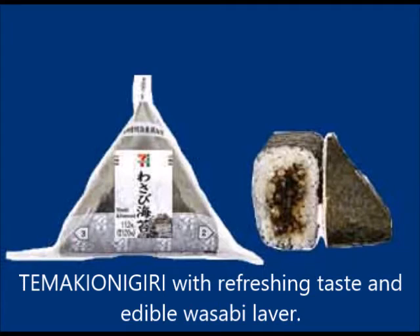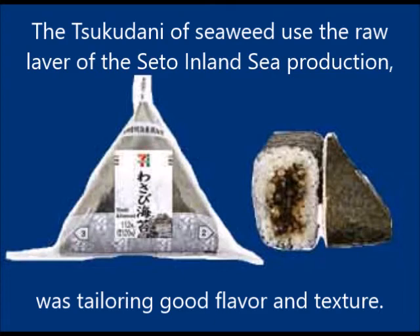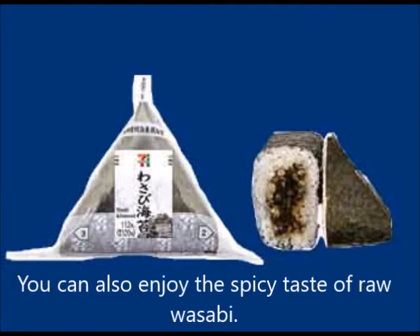To make an onigiri with a refreshing taste using edible wasabi and laver. The tsukudani of seaweed uses raw laver from the Seto Inland Sea, tailored for good flavor and texture. You can also enjoy the spicy taste of raw wasabi.